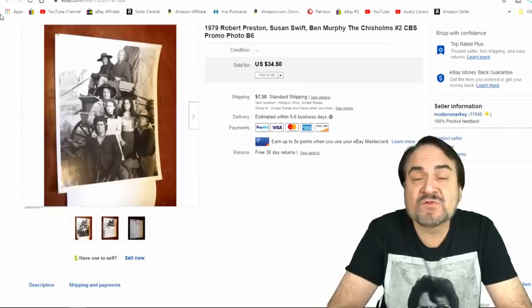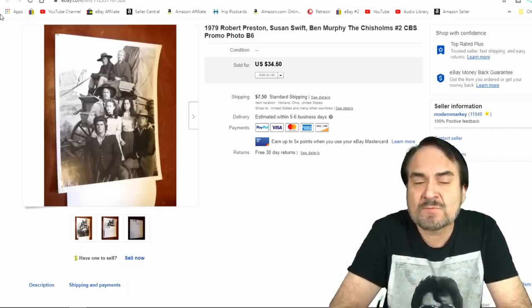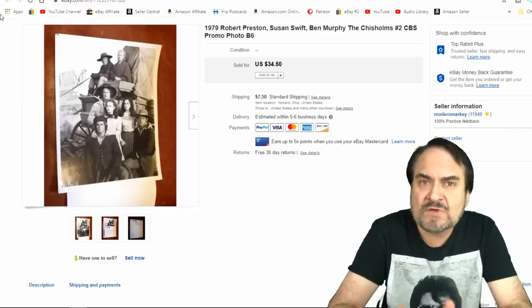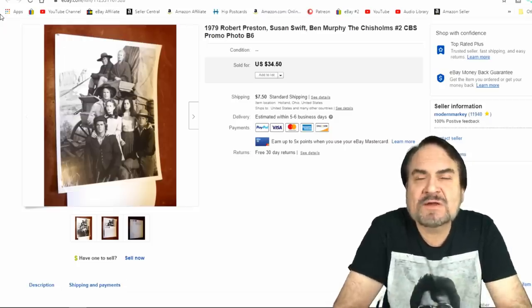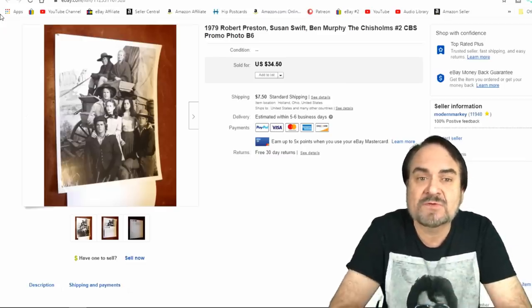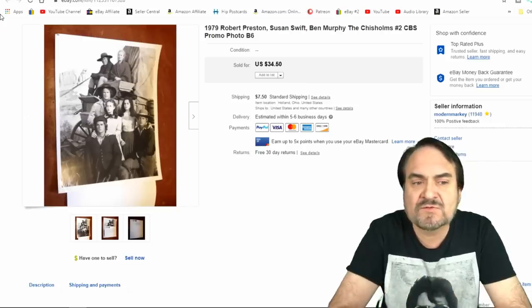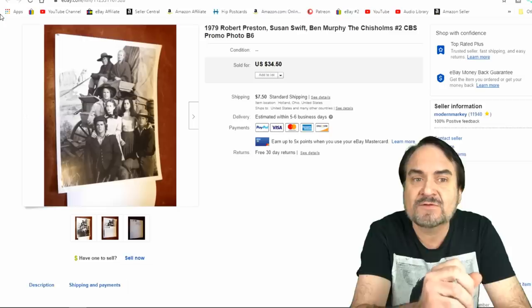Here's another one of the CBS promo photos. This one went for $34.50. Chisholmes — I don't know what it is about those images, but most everything from that TV show, or movie I guess, I have sold. I even sold one to Delta Burke herself, who was in it, because she didn't even have a copy. Just one of those interesting things. I've sold a bunch from just this one lot. Every time I see something like this I grab them up.